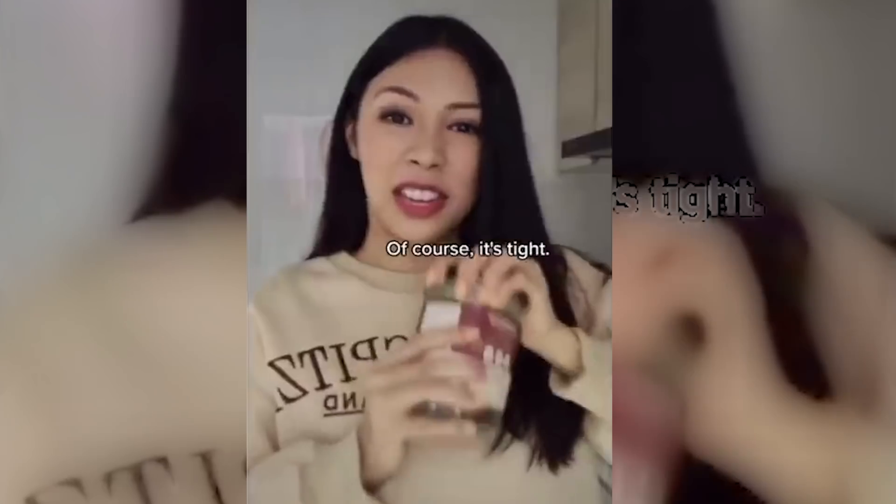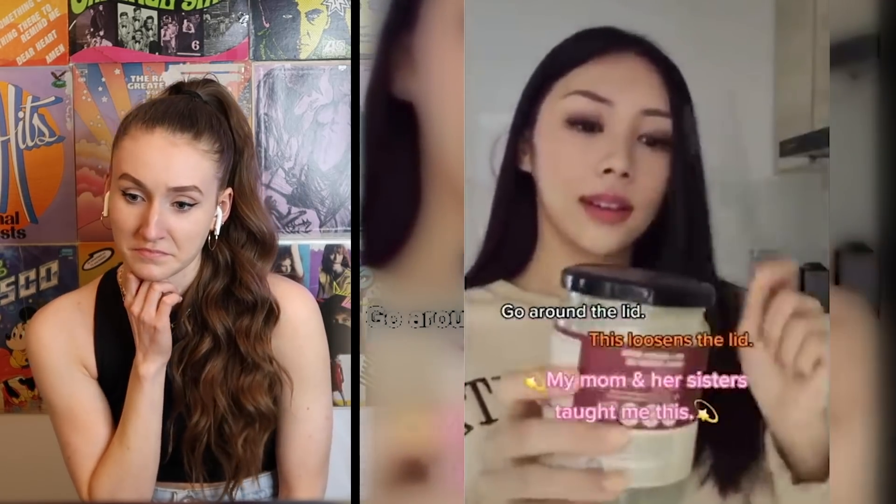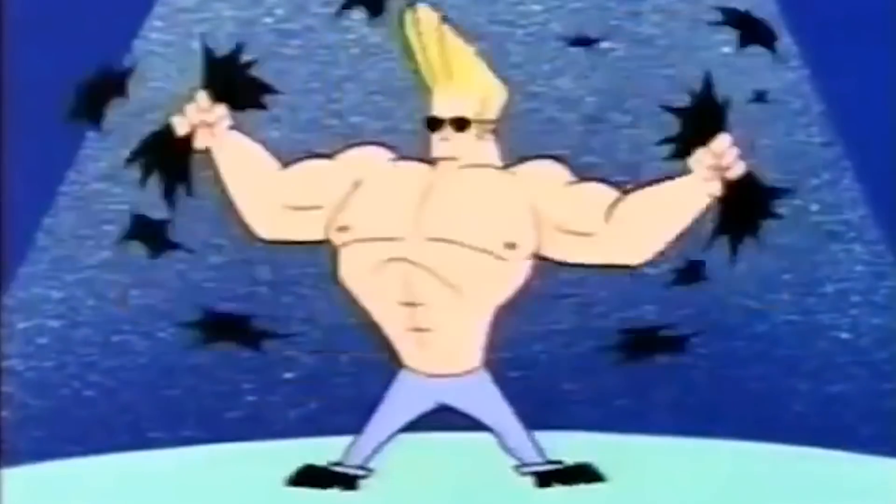This is a brand new jar and of course it's tight. The hack is to take a knife and go around the lid. I would try it but I don't have anything that needs to be opened right now, so I'm just gonna take her word for it. I thought she was gonna say the hack is just 'go to the gym, work out, and then you can open it.' My little hack though — if you're trying to open something and it won't budge, flip it upside down, give it a little tap, and then try. For some reason it works. Anyway, that's cool too.